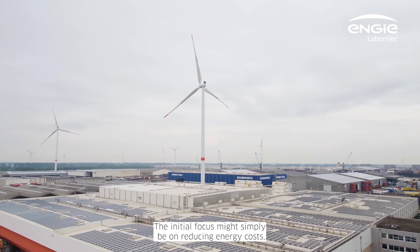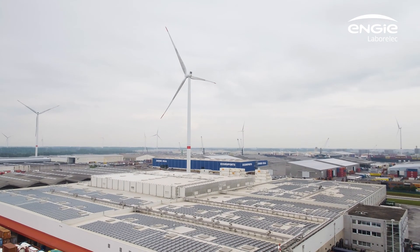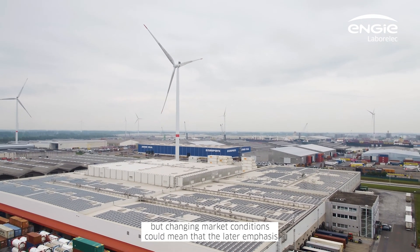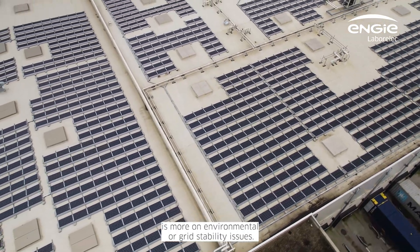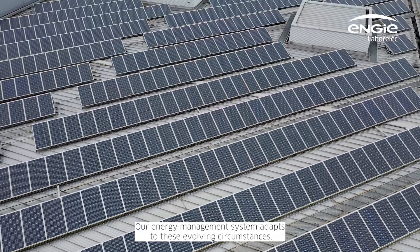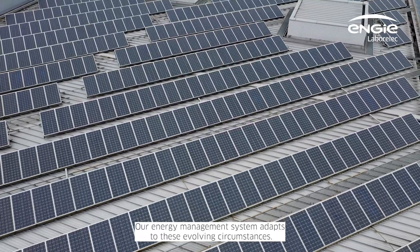The initial focus might simply be on reducing energy costs, but changing market conditions could mean that the later emphasis is more on environmental or grid stability issues. Our energy management system adapts to these evolving circumstances.